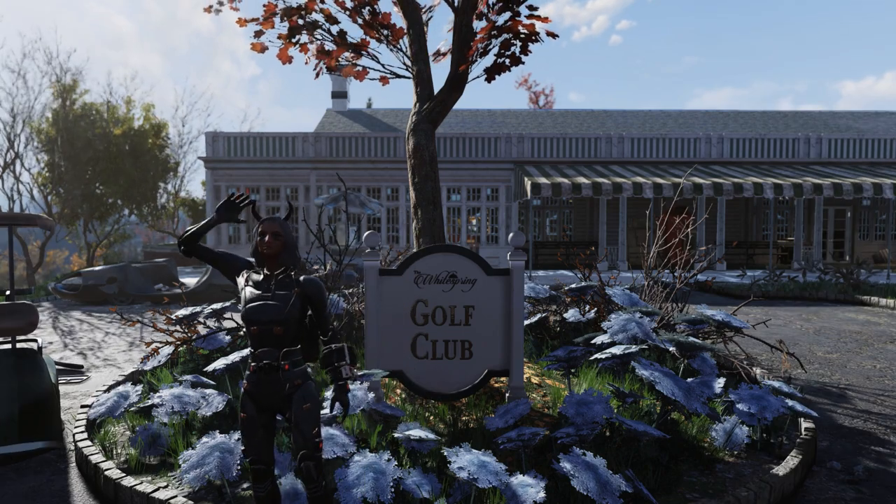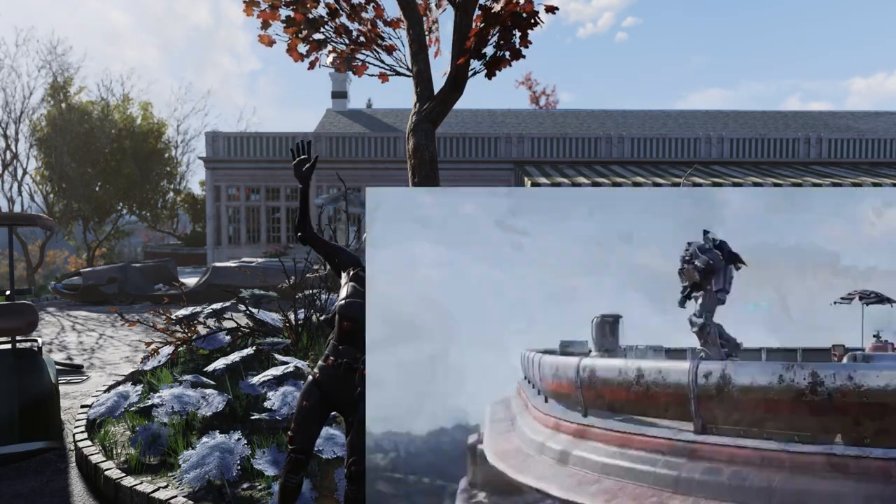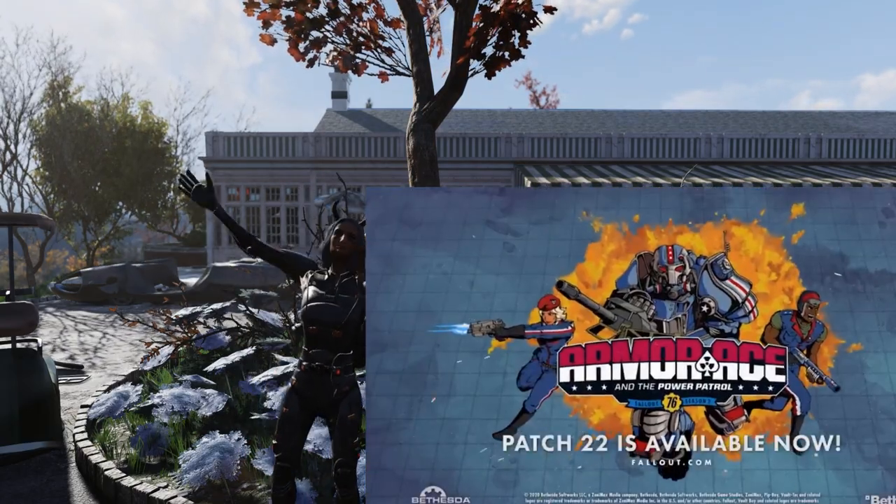Hey guys, Tonic here. Huge day for Fallout 76 as we did just get update 22, which includes One Wasteland, Daily Ops, Season 2, as well as a ton of other pretty cool stuff.